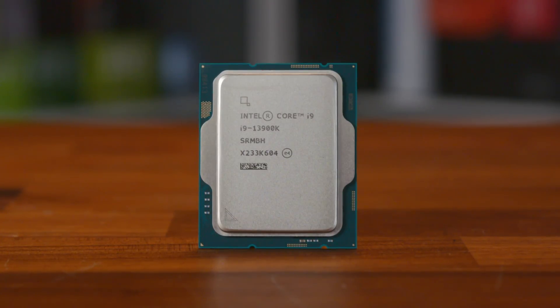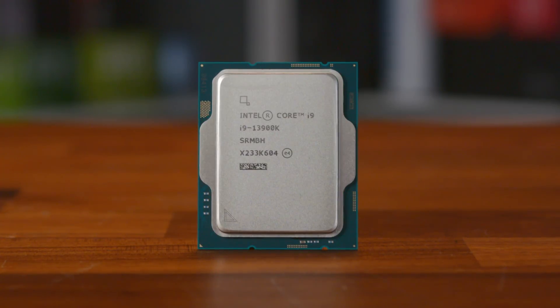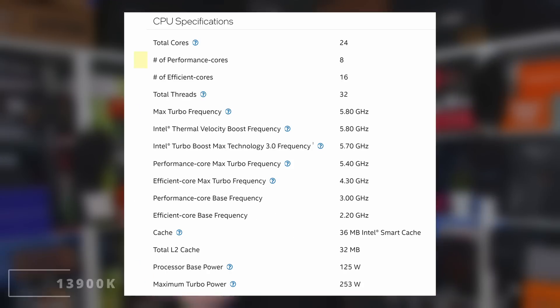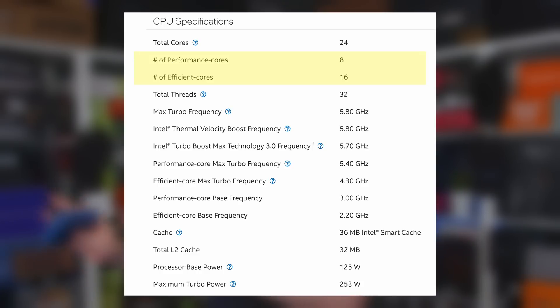I will get to potential pricing soon, but let's talk about the daddy — the flagship — the i9-13900K. I actually find myself struggling with the naming, as I'm so used to saying 12900K, which I feel rolls off the tongue better than 13900K. This is probably the one that's going to excite people the most, because it's seen some pretty crazy jumps, with eight performance cores much like the 12900K, but we now see 16 efficiency cores — a boost of double from its predecessor's eight — that now gives us 24 physical cores and a massive 32 threads. We're reaching Threadripper territory, which is pretty exciting on a consumer product.